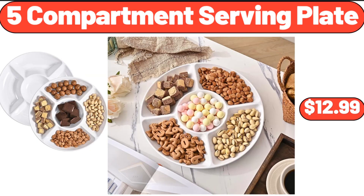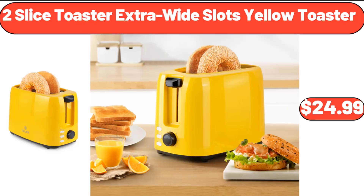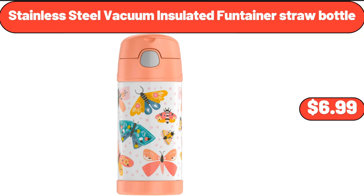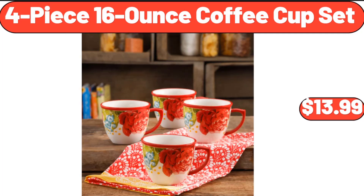5 Compartment Serving Plate, $12.99. 2 Slice Toaster Extra Wide Slots Yellow Toaster, $24.99. Thermal Coffee Carafe, $12.98. Stainless Steel Vacuum Insulated Fontaner Straw Bottle, $6.99. 4 Piece 16 Ounce Coffee Cup Set, $13.99.